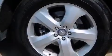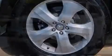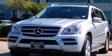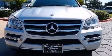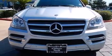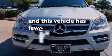A rear window defroster, a CD player, a leather-wrapped steering wheel, an illuminated driver-side vanity mirror, rear curtain airbags, latch-ready child seat anchors, rear seat child-proof door locks, and this vehicle has less than 30,000 miles.